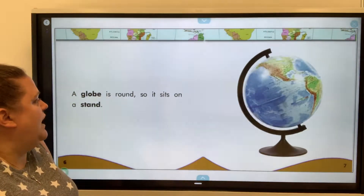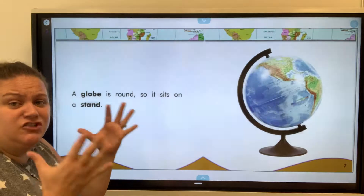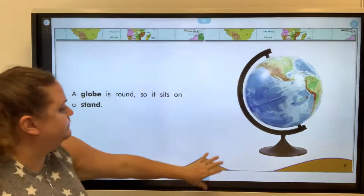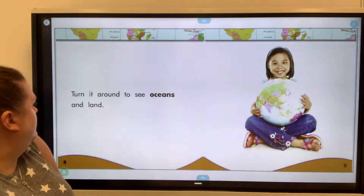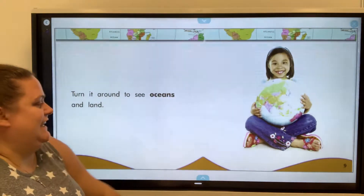A globe is round, so it sits on a stand. A globe is actually a sphere. The earth itself is round, but the tops and bottoms are actually kind of flat. Turn it around to see oceans and land.